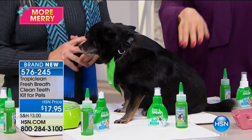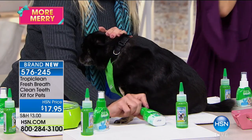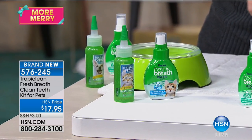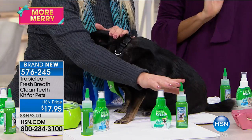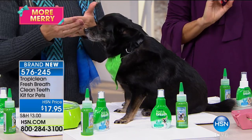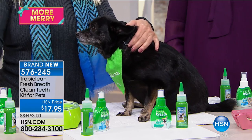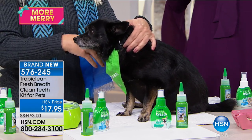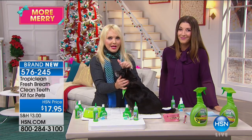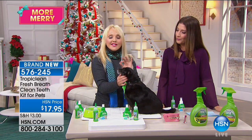TropiClean now has a formulation for cats specifically for your kitty, so now you have a choice. You can get the cat water additive drops or the kitty gel, or for your dog. You get both pieces — the gel and the water additive. We need to talk about oral hygiene for our pets. Until now it's been difficult. We know we need to take care of their teeth, gums, and mouth because what's the first thing that happens when you go to the vet? They examine them by looking in their mouth, because everything that can go wrong can start there.